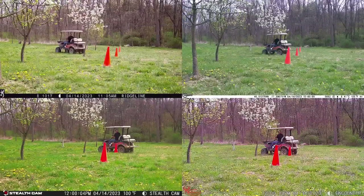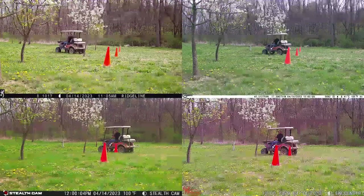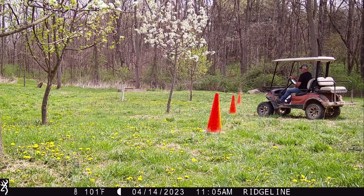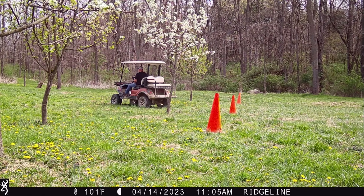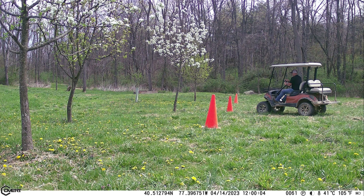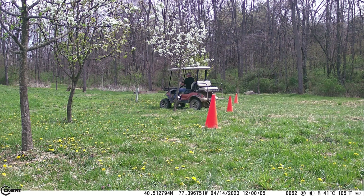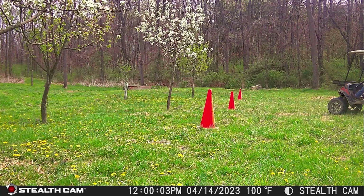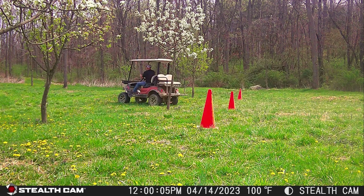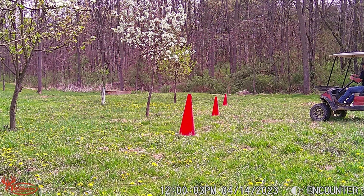To further test the speed of the PIR sensors, I drove in front of the cameras with my cart a lot faster at 60 feet. These were the results from the Browning, the Covert, the Stealth Cam, and the Wild Game Innovations.